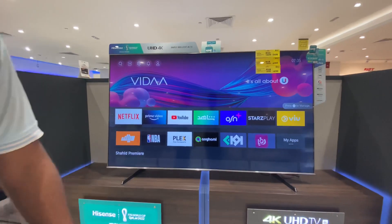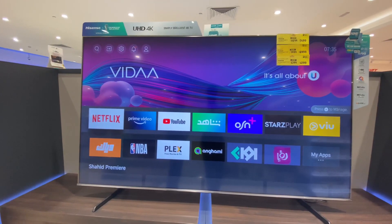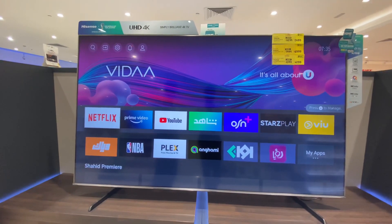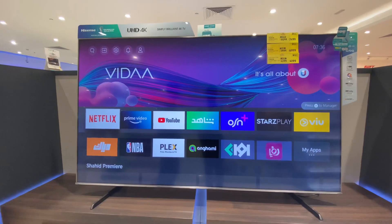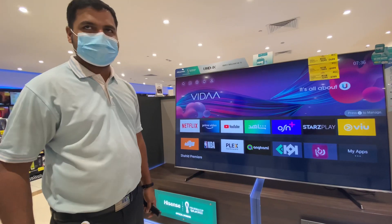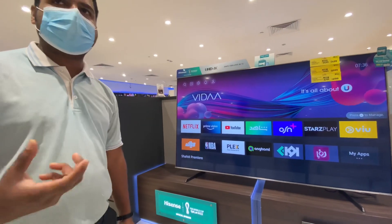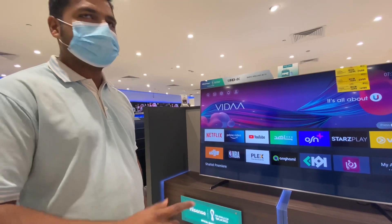Let's look at the Hisense A7 GQ, which works with quantum dot colors. What quantum dot colors do is give the subject a sharper, brighter color, while the background becomes dimmer and the subject becomes more vivid. This is the quantum dot color technology used in the A7 GQ model.